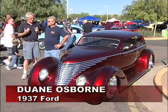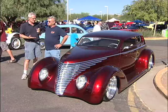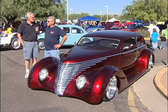Wayne Osborne, I'm walking along the show here. I see your car — it is drop-dead gorgeous and the color is amazing and does real well with the Arizona sun bouncing off it. Tell us about your 1937 Ford.